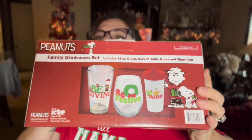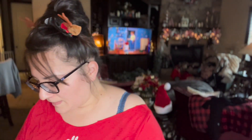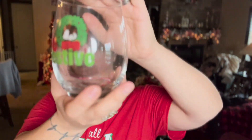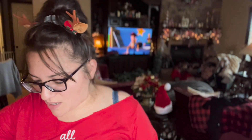Back to Ross — I got the Peanuts family drinkware set, which includes a 16-ounce curved glass and a sippy cup. Little Matthew is going to have the sippy cup, and there's a glass that says 'Be Giving.' Mom got this for us for the babies. Another one says 'Be Festive' — so cute!